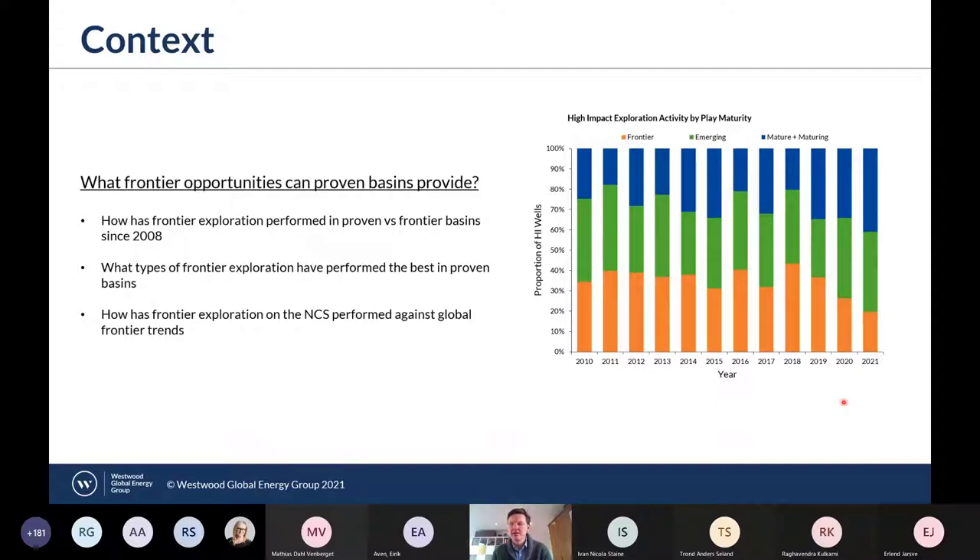This is in part due to the low commercial success rate for frontier wells of around 7%, as well as average cycle times from discovery to production of somewhere around nine years. The recent focus on the energy transition has started to exacerbate this trend. We're starting to see explorers reduce their frontier activity and focus more on their proven heartlands, with companies such as BP and Shell both making commitments to no new country entries.